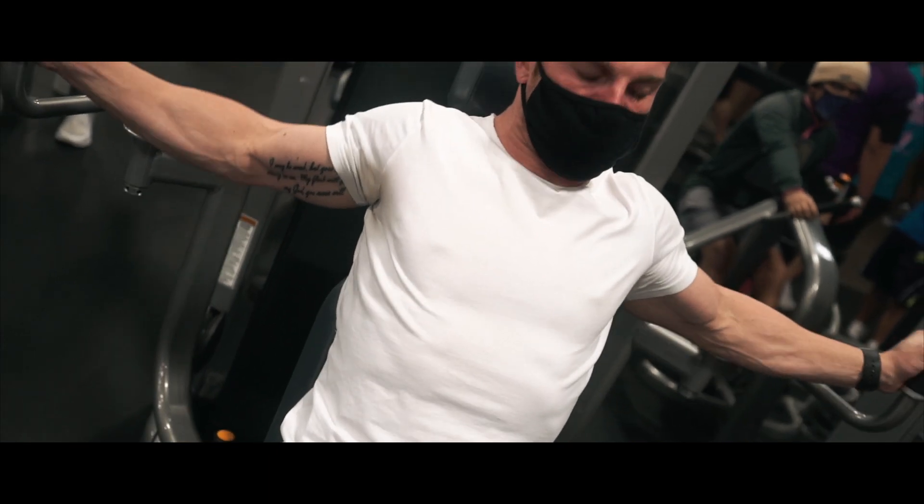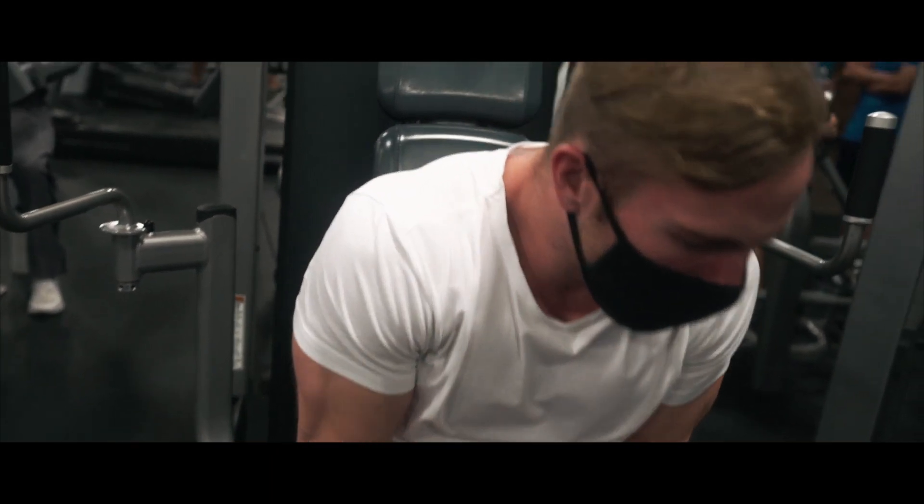Alright gang, that wraps up today's chest day and today's video! That workout was actually fire. We started off on incline bench press, then did some weighted dips, machine flies, and machine presses. We didn't do a whole lot, but what we did we hit four sets of really heavy weight and just really worked those sets. Sometimes that's what it's all about — it doesn't have to be a whole lot of exercises, just making those sets count.